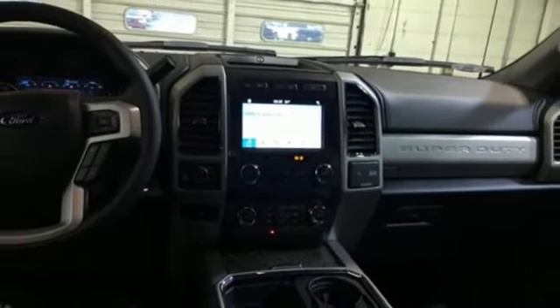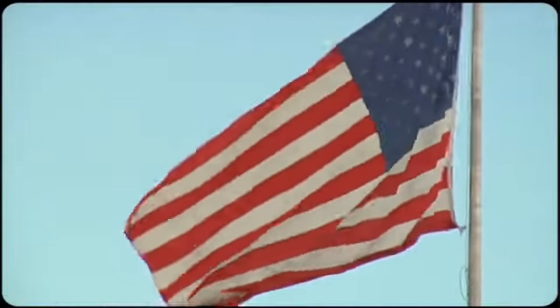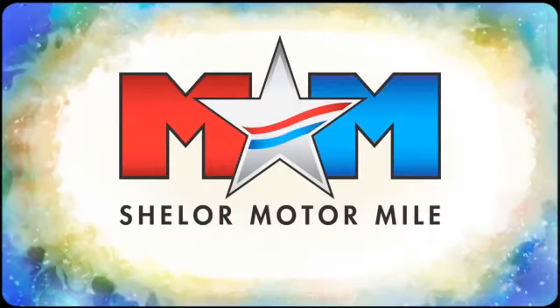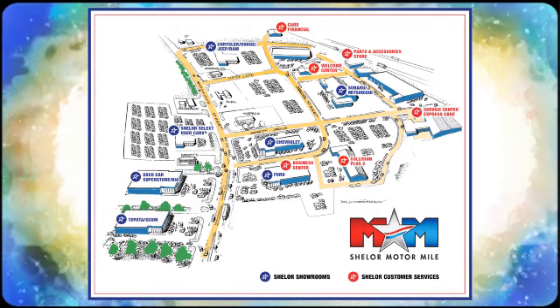Experience it for yourself today. Come visit us on the Motor Mile where you're always a name and never a number. Call, click, or stop in. We're conveniently located at 200 Motor Lane in Christiansburg, Virginia.